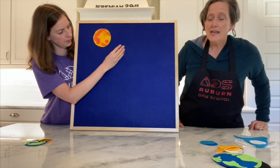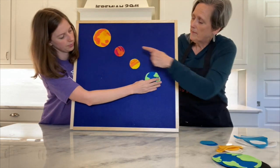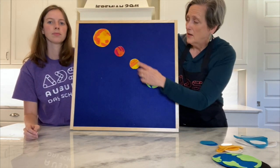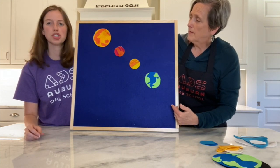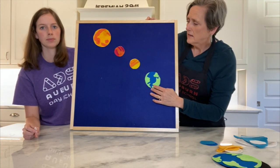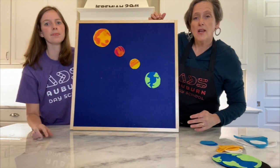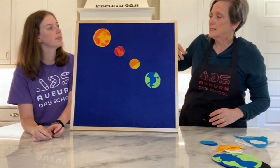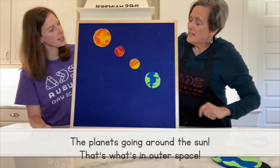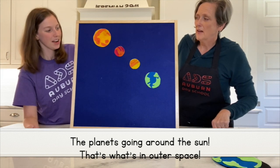Now our third verse has the planets going around the sun. Right now Miss Katie's only putting up one, two, three planets, but we really have eight planets in our solar system — we just don't have room for them right now. This one is the planets going around the sun. Can you show me how that works? The planets going around the sun, that's what's in outer space. Let's sing it: oh what's in outer space? The planets going around the sun, that's what's in outer space.